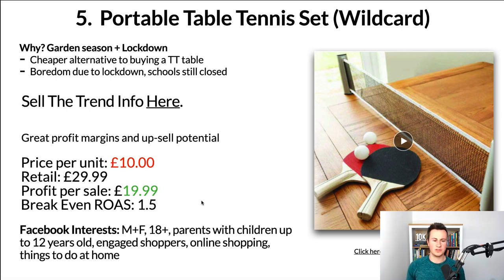Back to the slides: there are great profit margins and upsell potential with this product. You can couple it with loads of different home games, bundle them into one offer, or offer them as an upsell or cross-sell in multiple ways. Price per unit including shipping is £10, retail £29.99 — I've seen stores sell this for £50. Even worst case you're looking at a profit per sale of £19.99, which is pretty decent, leaving you with a break-even ROAS of 1.5.